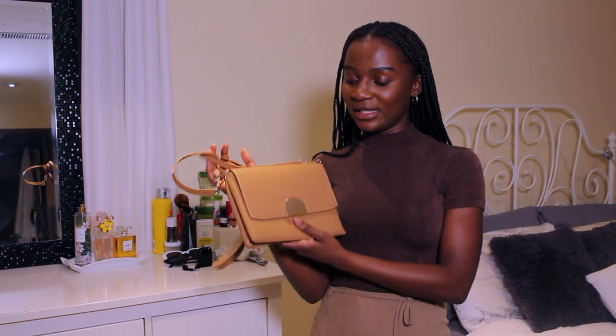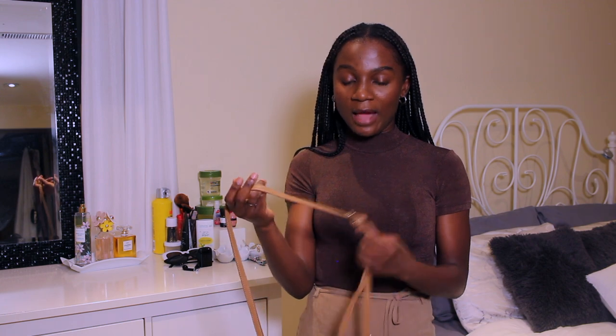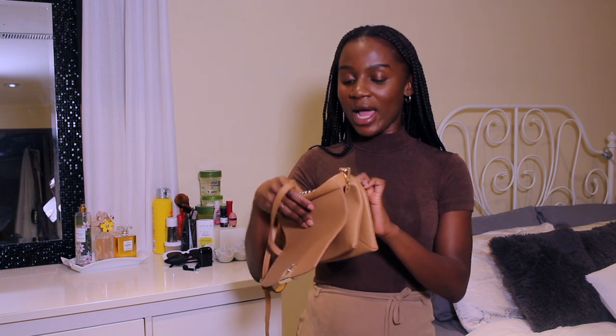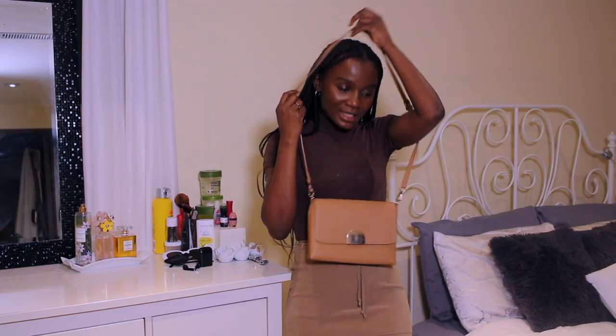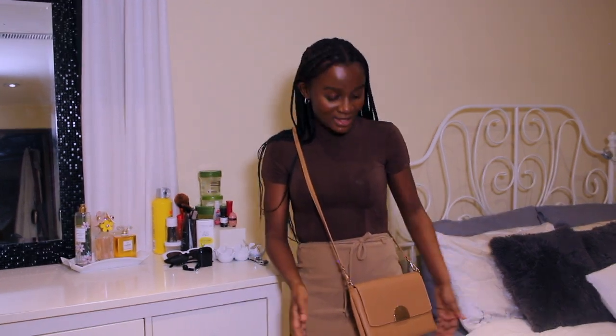This next bag I got simply because of the color — I was looking for something nude, even though this is more of a beige to me. I found this and it was like $3.99. I don't even know where it's from at first, but it does have a name — it's from Madison West. It's a crossbody again and I'm not really into crossbodies right now, but I know it's a timeless thing and it's cute, so I know I'm definitely going to wear it.